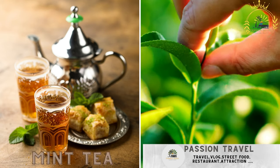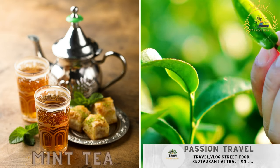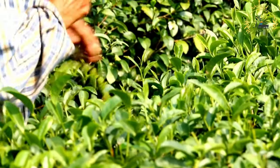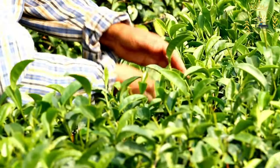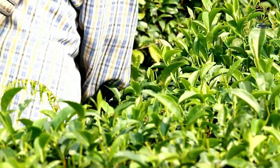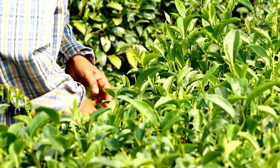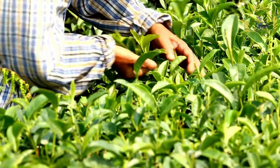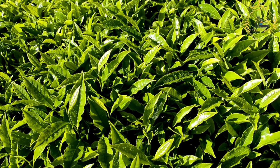Mint tea — a popular beverage made from green tea leaves, fresh mint leaves, sugar, and hot water. Mint tea, also known as Moroccan mint tea or Maghreb mint tea, is a beloved beverage in North African countries like Morocco, Algeria, Tunisia, and Libya. It's known for its refreshing and aromatic qualities and is a fundamental part of North African culture and hospitality.